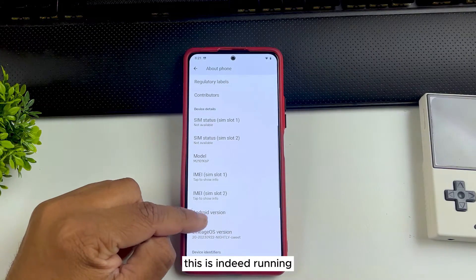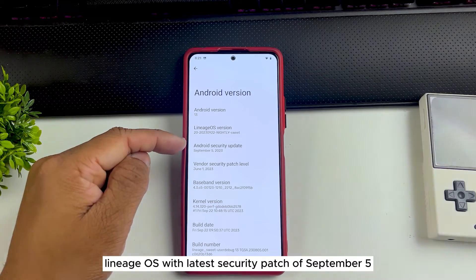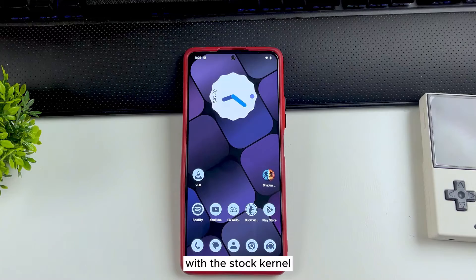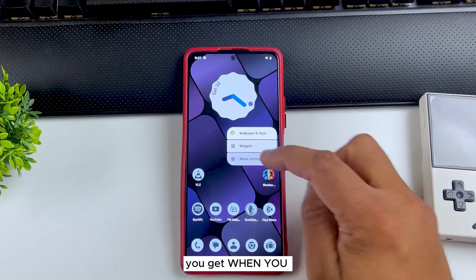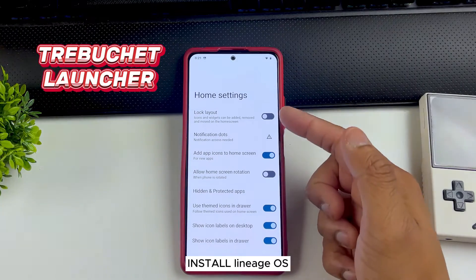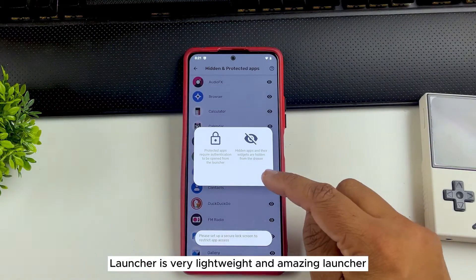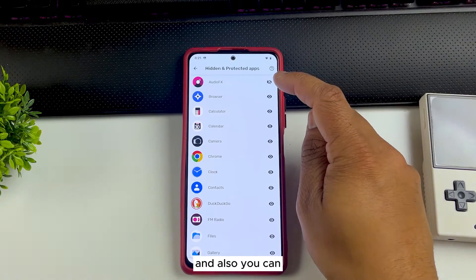Let me show you — this is indeed running LineageOS with the latest security patch of September 5, running Android 13 with the stock perf kernel. On the home screen, this is the default launcher you get when you install LineageOS, called Trebuchet Launcher. It's a very lightweight and amazing launcher, and you get all the features you require.